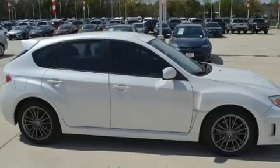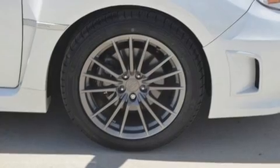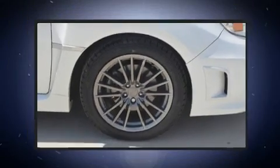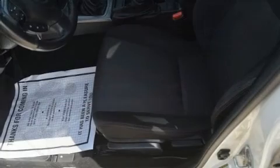Subaru ensures the safety and security of its passengers with equipment such as dual front impact airbags with occupant sensing airbag, head curtain airbags, and four-wheel disc brakes with ABS.